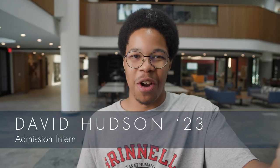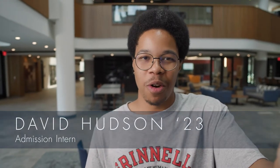Hi, I'm David Hudson, a Grinnell senior from New York City. I'm also an admissions intern and I'd like to share some knowledge about the college admission process. When I was in your shoes I didn't really know a lot about college types. What is the difference between a liberal arts college and a research university and what does that mean? Here to tell you what you need to know is Sarah Fisher.